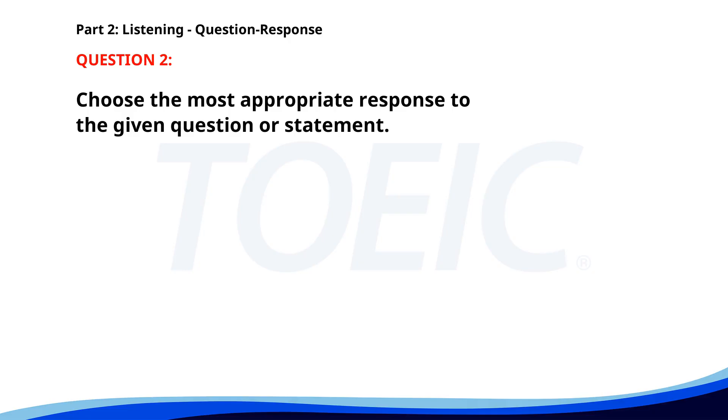Number 2. What time does the train to Boston leave? A. My cousin lives in Boston. B. At 4:30 p.m. C. I bought my ticket yesterday. The correct answer is B. At 4:30 p.m.